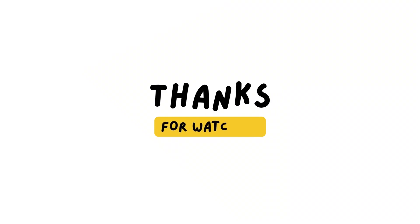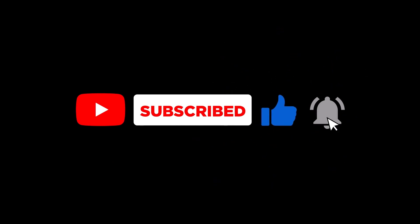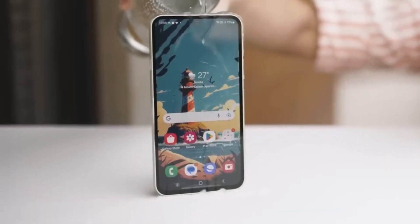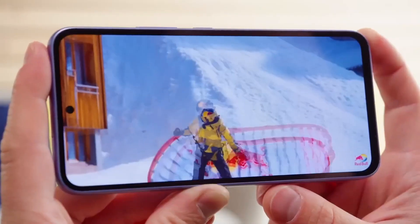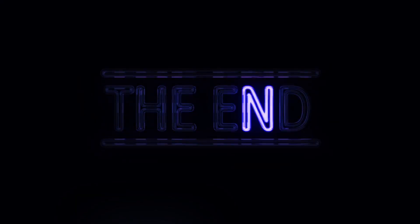Thanks for watching. If you found this video helpful, give us a thumbs up, share it with your friends, and don't forget to subscribe for more tech updates. Let us know in the comments which feature of the Galaxy A35 5G and A55 5G excites you the most. See you in the next video.